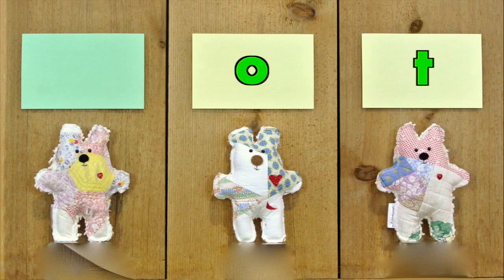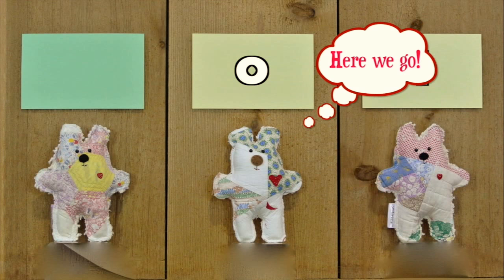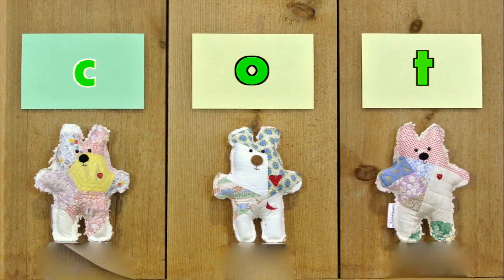Let's practice our blending and read the words together. Here we go! K, -ot, cot.